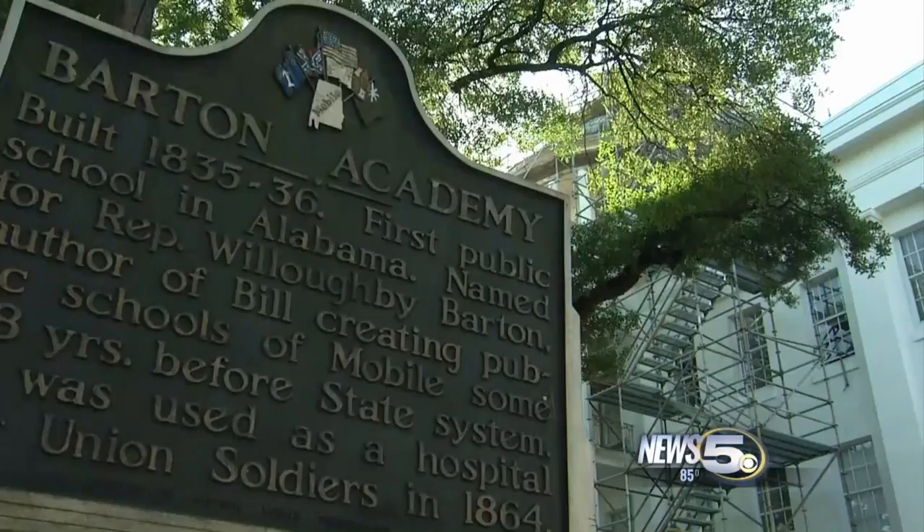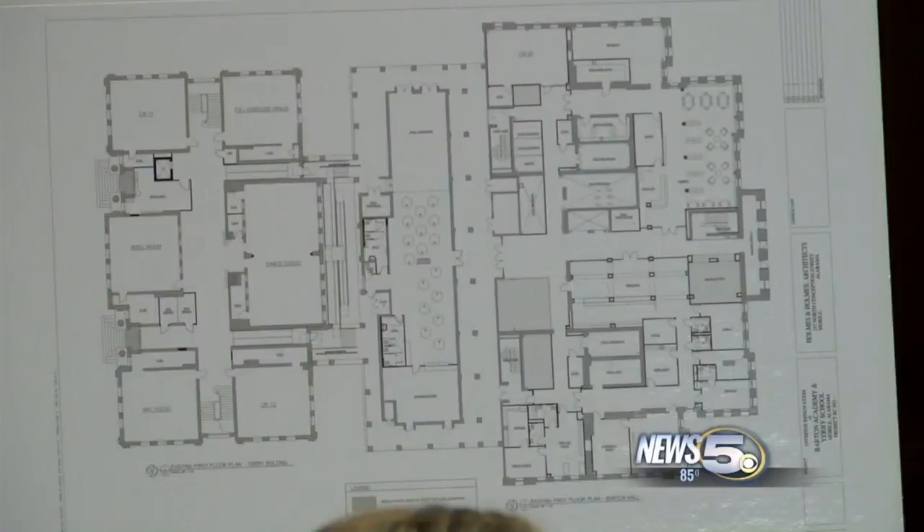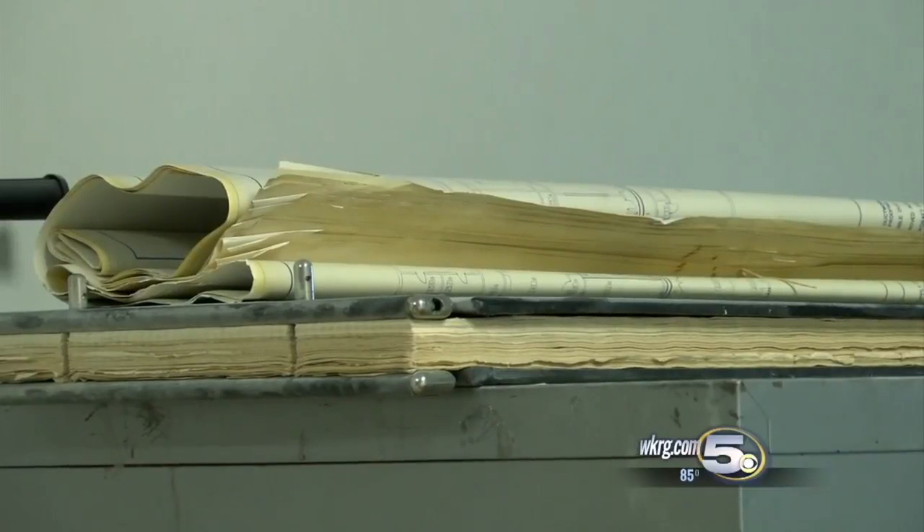Education began here at Barton Academy in the state of Alabama. It's a historical landmark for education. In the end, they want it to be a signature academy for advanced world studies for grades 6 through 12.